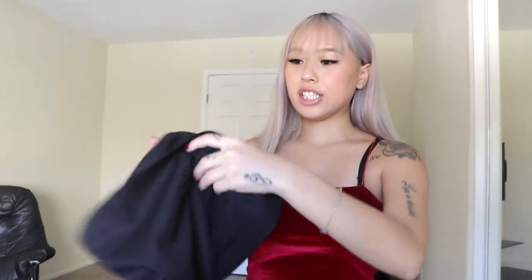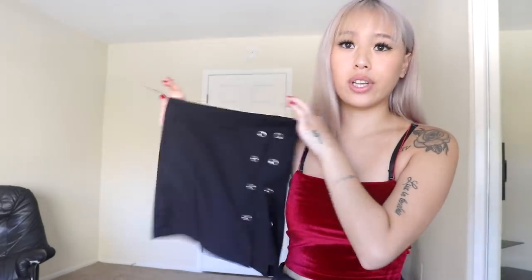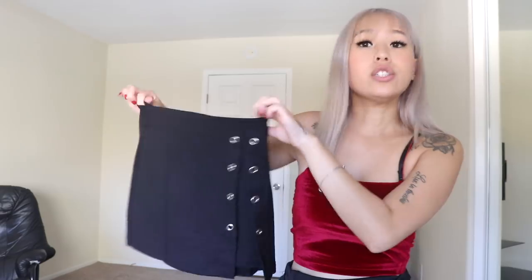My nail just fell off — worst feeling! Anyway we're just gonna continue without that nail. Here is this cute high-waisted skirt. This is literally the first skirt I've owned because I kind of sucked at styling, so I've never gotten skirts. But I thought this would go cute with the velvet shirt, so I got this skirt just for that shirt.